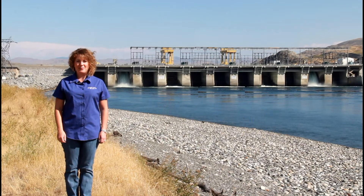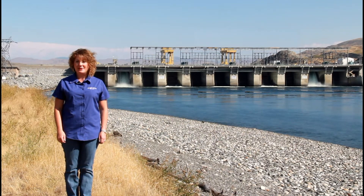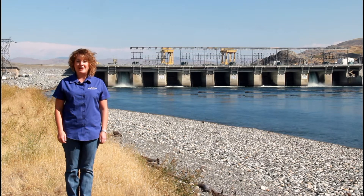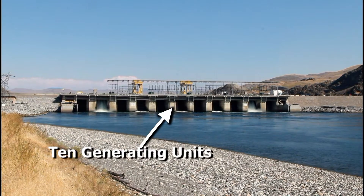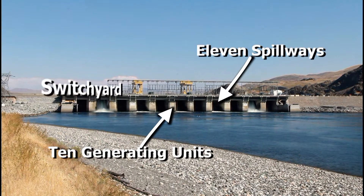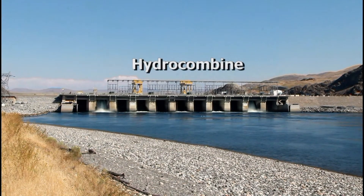Hi, I'm Megan Vibbert, Public Information Officer for Douglas PUD. Douglas PUD owns and operates the Wells Hydroelectric Project. The design of Wells Dam is unique in that the generating units, spillways, switch yard, and fish passage facilities are combined into a single structure referred to as the hydrocombine.